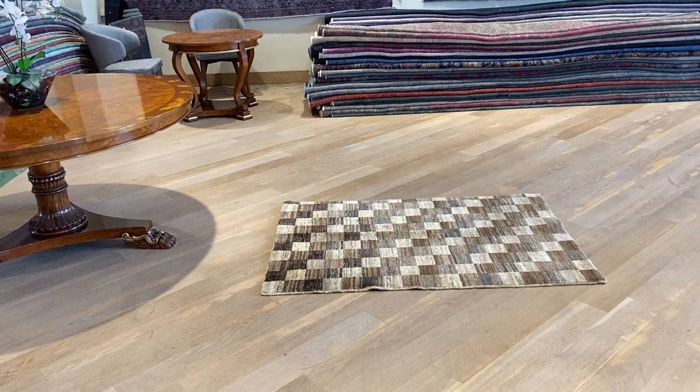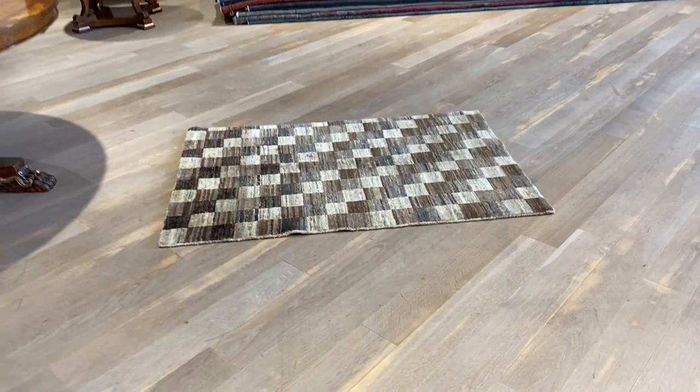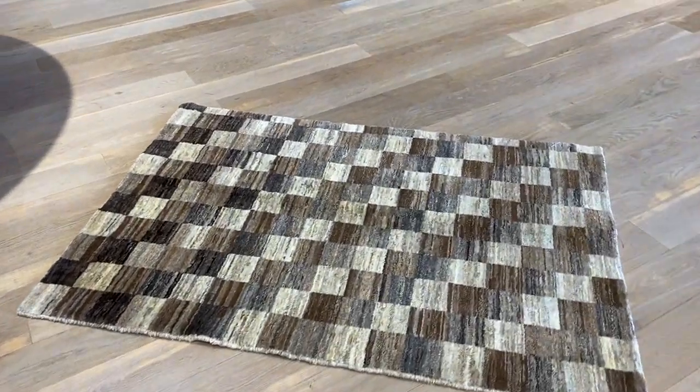Carpet code 1168. It's a Persian handmade carpet. This is in our modern range. These are very, very high quality Persian carpets.